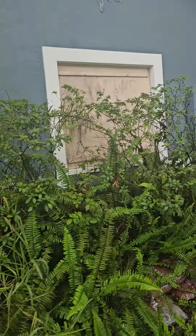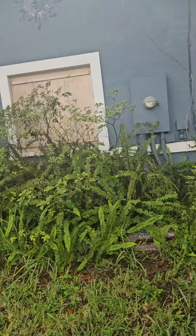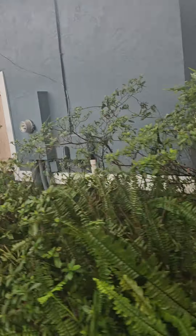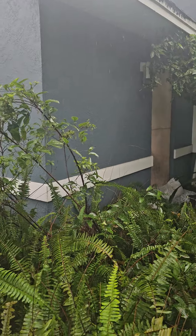So this is the back den. The only window there is boarded up. And then that's the door that comes out of the den and it's boarded up.